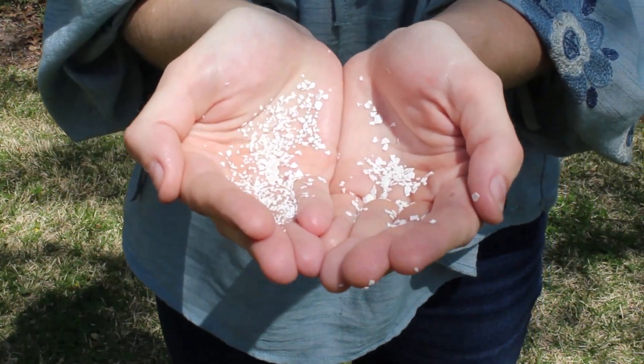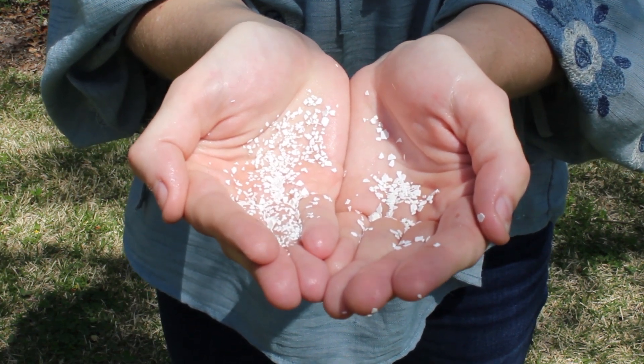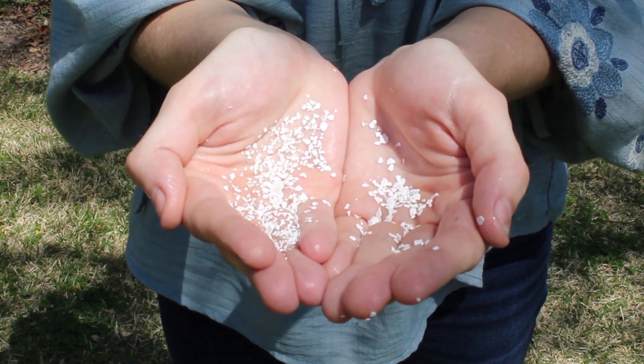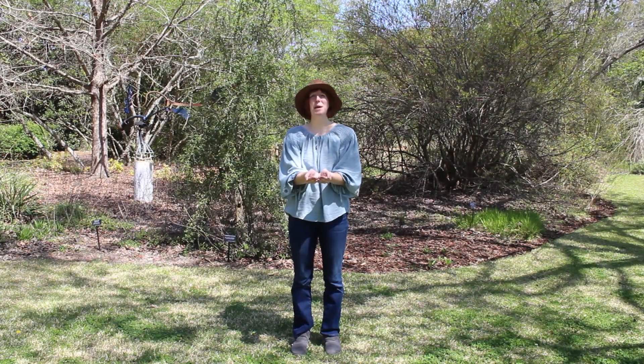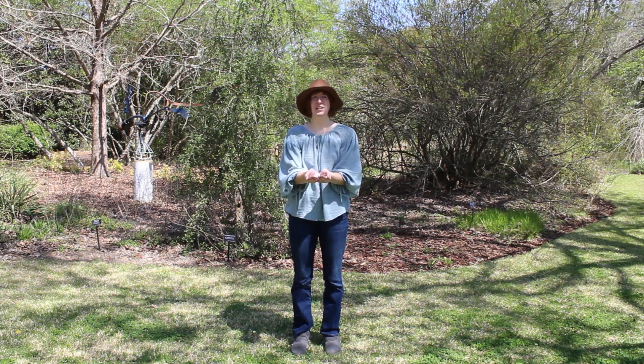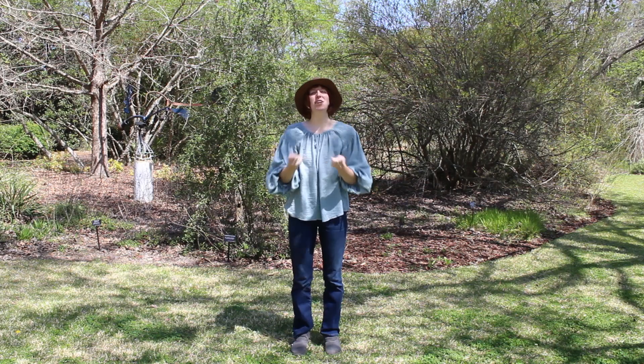What about crushed eggshells? Do these belong in the compost? If so, I want you to do a star jump. This is a tricky one, because yolks can't go in the compost, but eggshells do. So star jump with me.